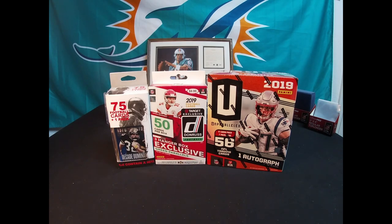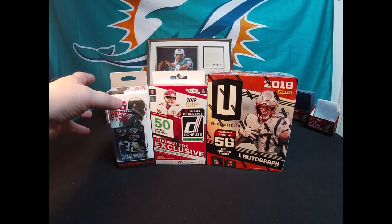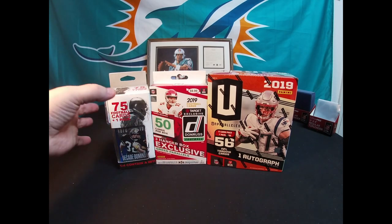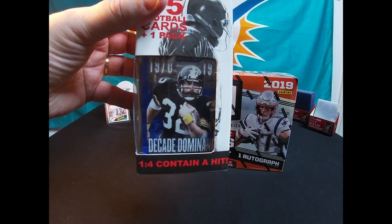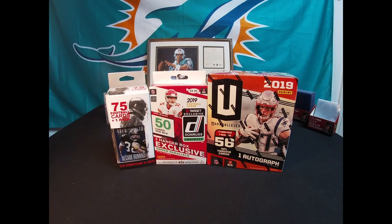Let's see what we get - hopefully we get something good. I'm going to go through this first cheap box from Walgreens real quick. As you can see on the top of it, there's a flashback card - Franco Harris, Decade Dominance I think it says - but we'll get into that.